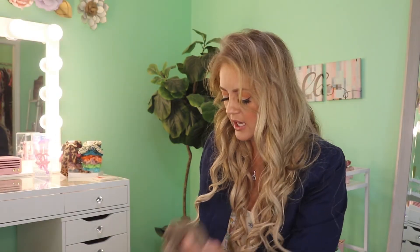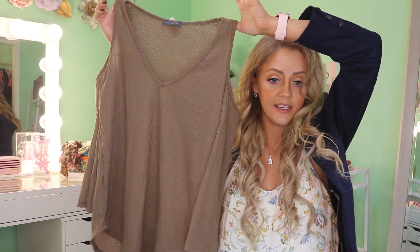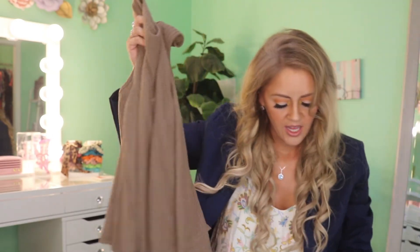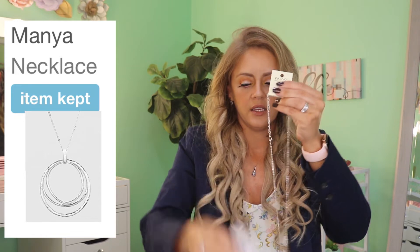We have the waffle knit top by the brand West Coast Love. I love the color — it is a cold shoulder style, which I was starting to get over, but I could get back into it for this waffle knit. It's really super duper soft and I love anything with texture. This is the Isabelle Top, it is $30.99 in a size large. Also inside this bundle, it looks like we have some jewelry — a necklace.